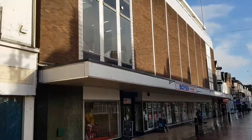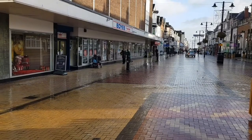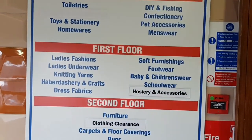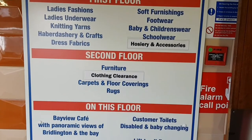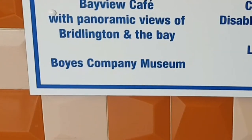This is where we're going to look at today and we're going to go in now and have a little look to see what we've got. This is what they've got on each floor: toiletries and chocolates on the ground floor, first floor ladies fashions and haberdashery, second floor furniture, and then — oh wow — what's that? Boyes company museum! Okay, we're going to look at that first.